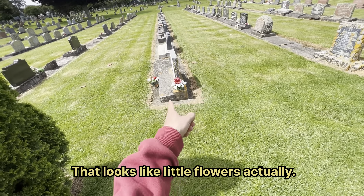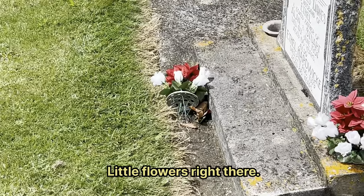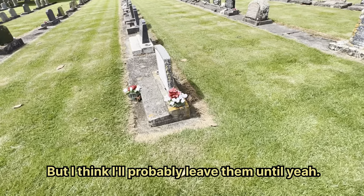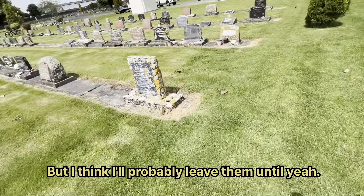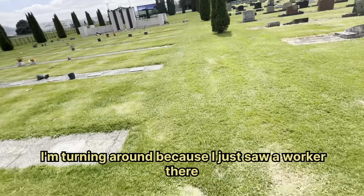It looks like little flowers actually, doesn't it — little flowers right there just like that. But I think they're fake ones. I'll probably leave them right there.